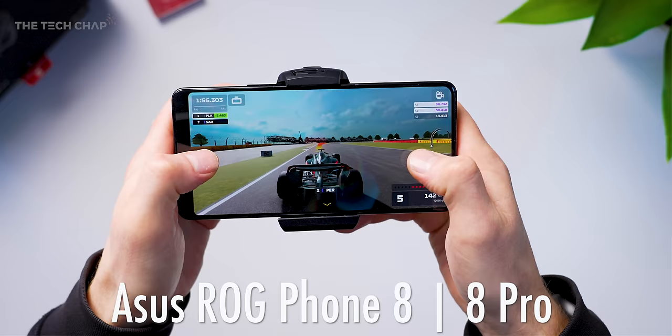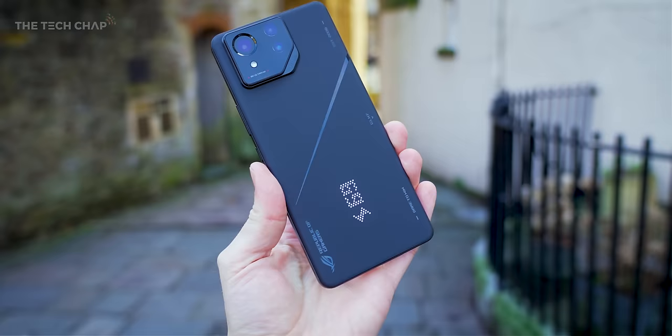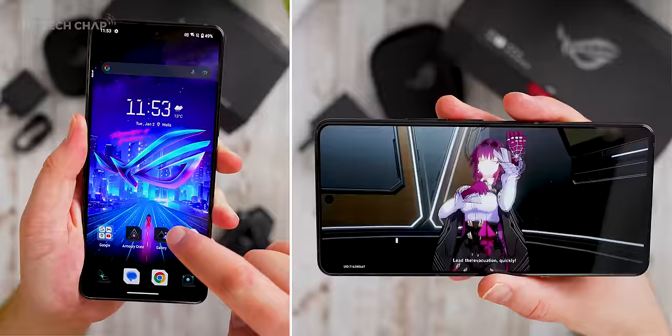I've got the new ROG Phone 8 Pro with me here. There's also a regular Phone 8. With this, Asus tried to pack in all the usual gaming extras into something smaller, sleeker, and just a lot better as an everyday phone. The question is though, has it worked out? Is this actually worth buying? Here's what I think.